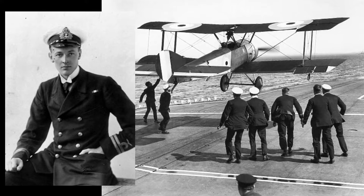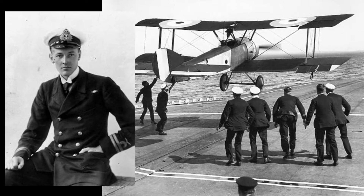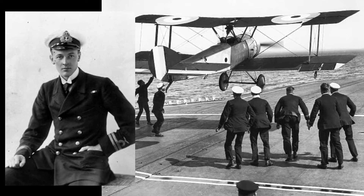On 2 August 1917, Squadron Commander Edwin Harris Dunning, a pilot serving with the Royal Naval Air Service, successfully landed a Sopwith Pup on its deck.